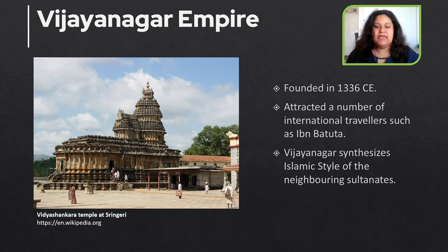The next important dynasty is the Vijayanagara Empire, also called the Karnata Kingdom, based in the Deccan Plateau region in South India. It was established in 1336 CE by the brothers Harihar I and Bukka Raya I of the Sangama dynasty. During this period a number of international travelers such as Ibn Battuta visited, and the Vijayanagara Empire's architecture synthesizes elements of the Islamic style of the neighboring Sultanates.